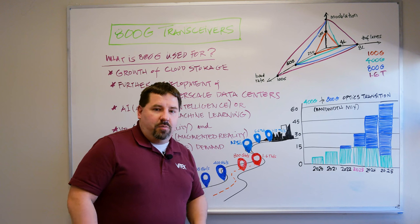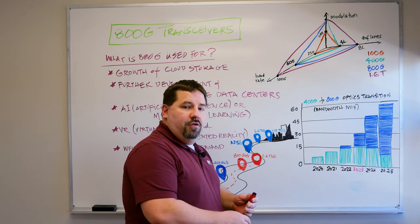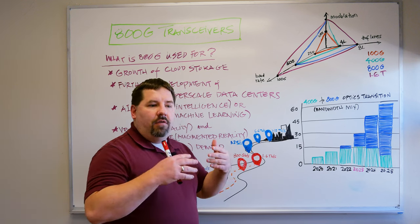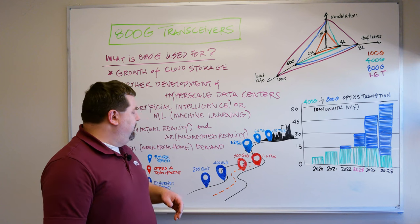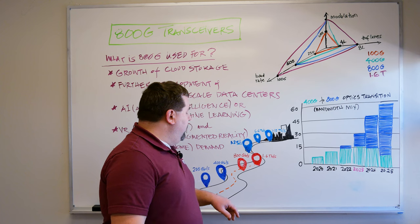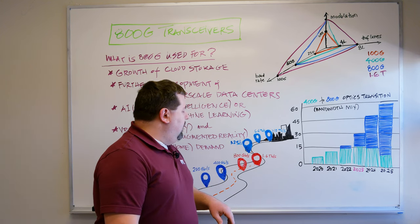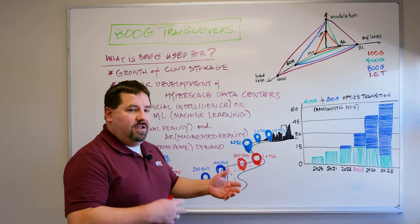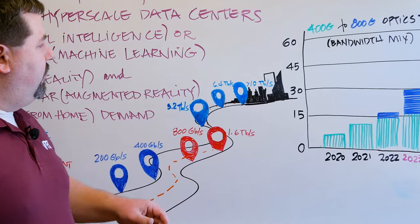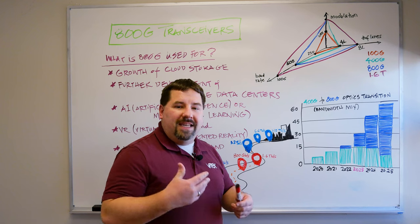As we move into the future, we're going to see a development of faster and faster technology. Currently we're in the 200 and 400 gig speed era, just coming out with 800 gig, and 1.6 terabit is being developed. In the future we'll see this continue, moving into 3.2 and 6.4 terabit — it's just going to keep going.